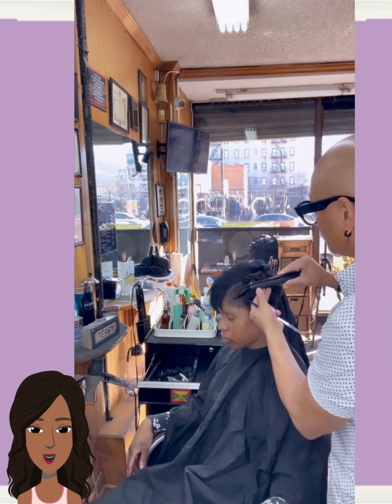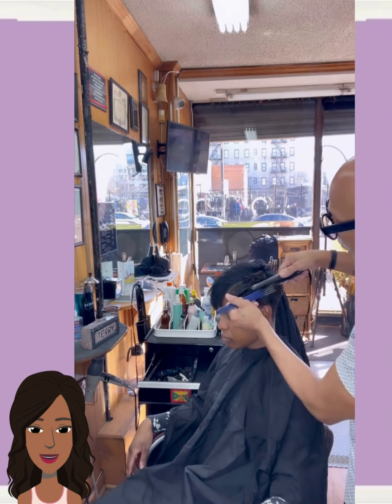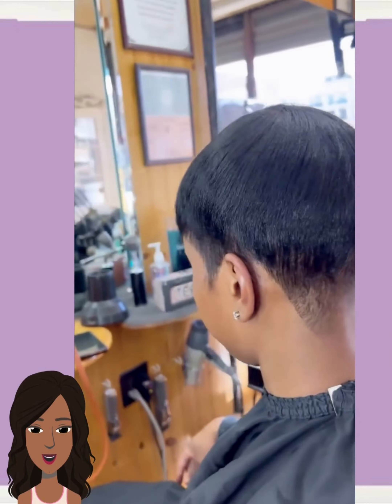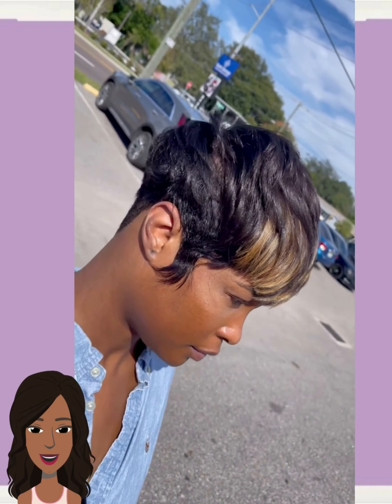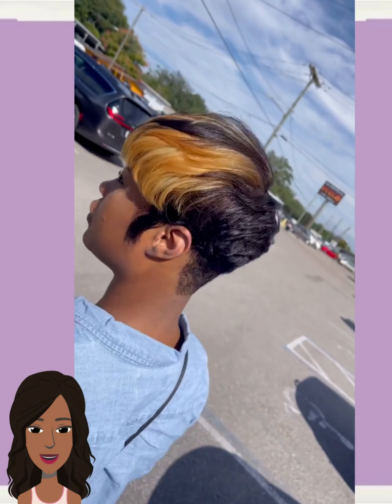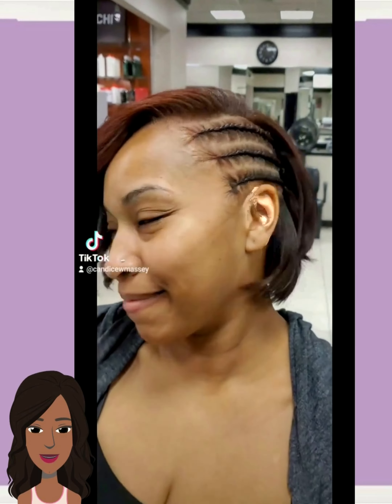And then we have another pixie cut here — another beautiful all-black pixie style. And then we have a pixie with some blonde in the front portion of the hair. Once again, a nice way to implement some color.